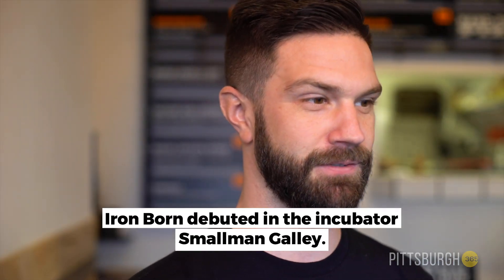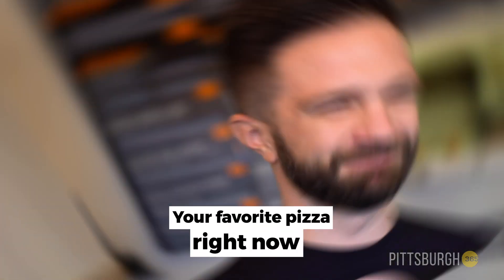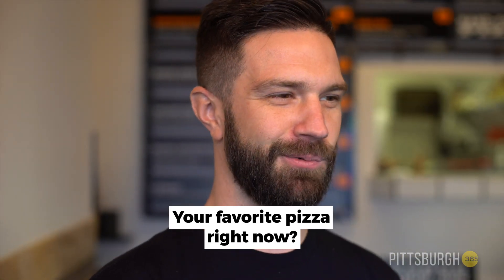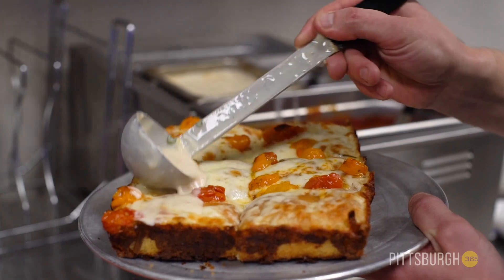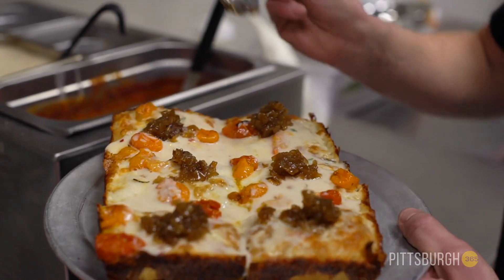We sold out pretty much every day for a month or two — it was pretty extreme. My favorite is kind of the white pie; it's the one that Pittsburgh gravitated towards. It's a vegetarian pizza with caramelized onions and ricotta.